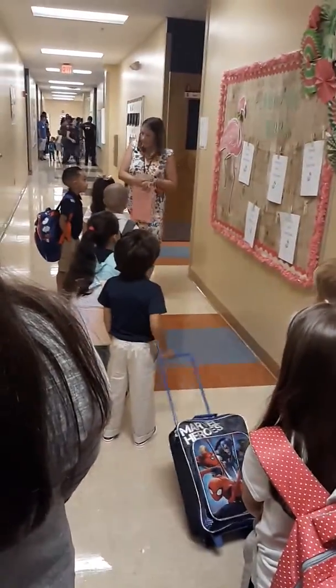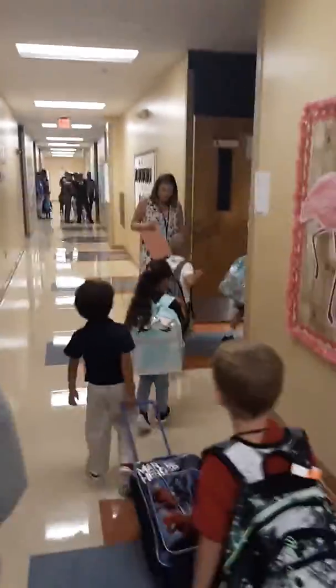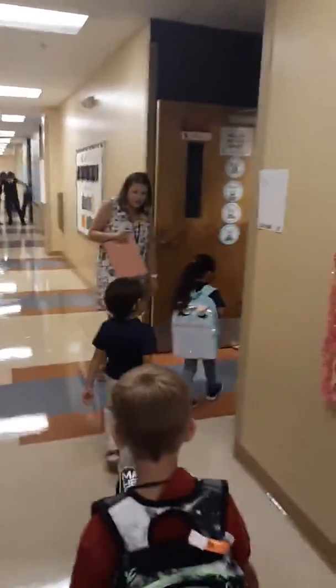Okay, so come on in. Let's see who can find their seat. See who can remember where you sit. Good job.